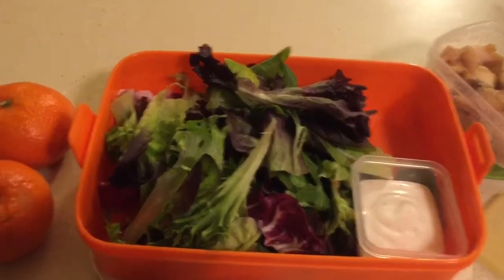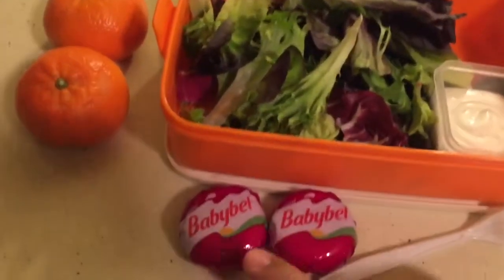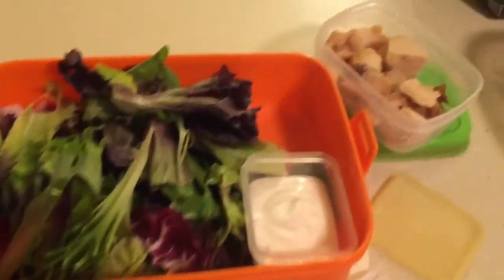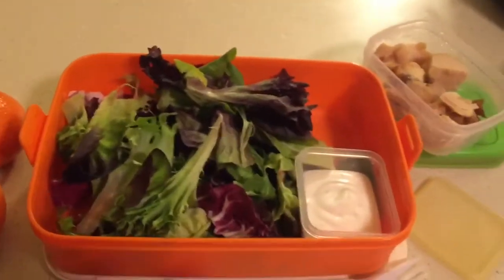So Xander, my oldest, he's getting salad, ranch dressing, two cuties, baby Babybel cheese, and some chicken for his salad. And that's what my oldest is getting for lunch.